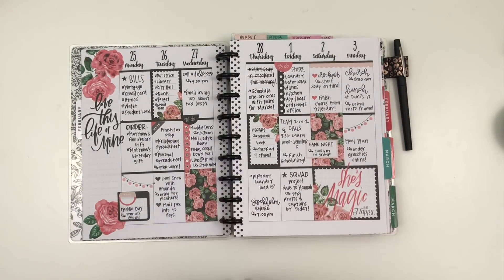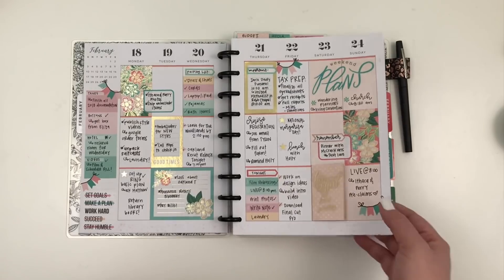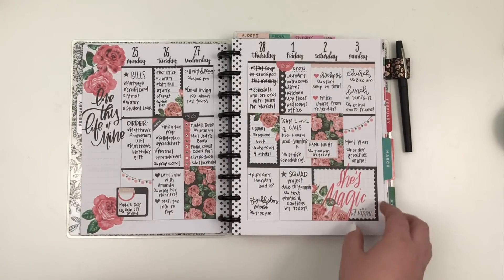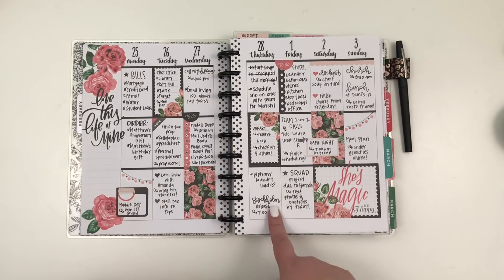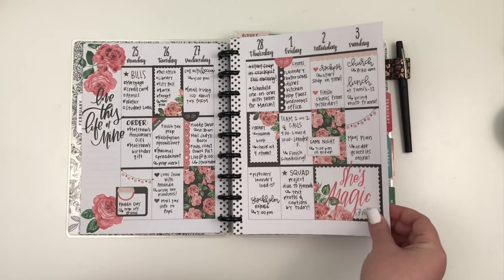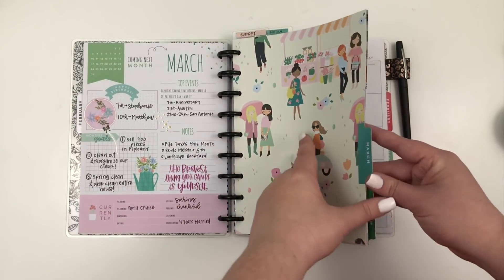That's why the spreads look different every week. I used to be the kind of person who wanted every week to be the same, but this year I've really enjoyed mixing it up in my weekly spreads. This one was actually from an undated faith planner from a long time ago that I just popped in here — I love it, I think it's beautiful. So that was February in that planner.